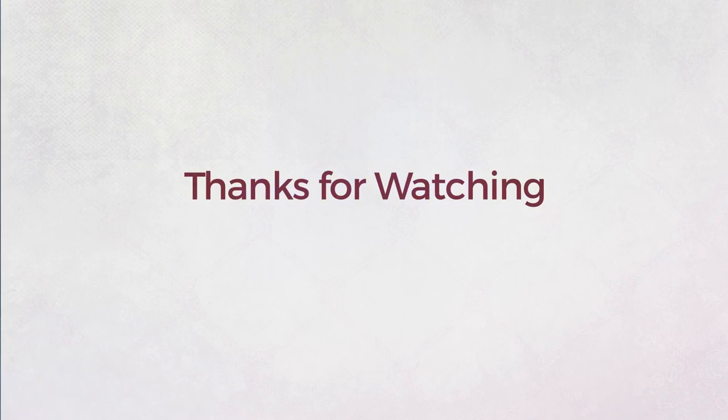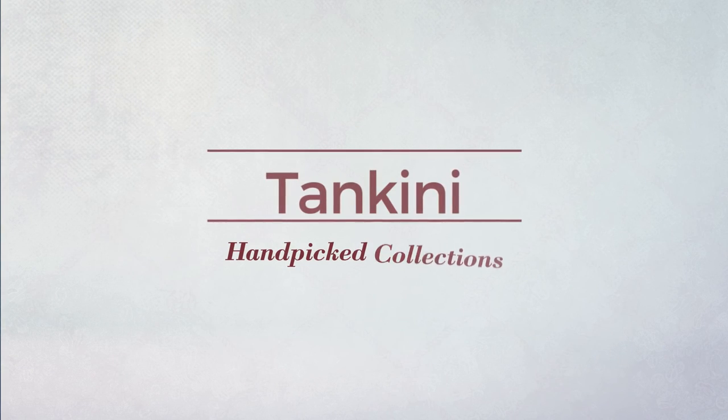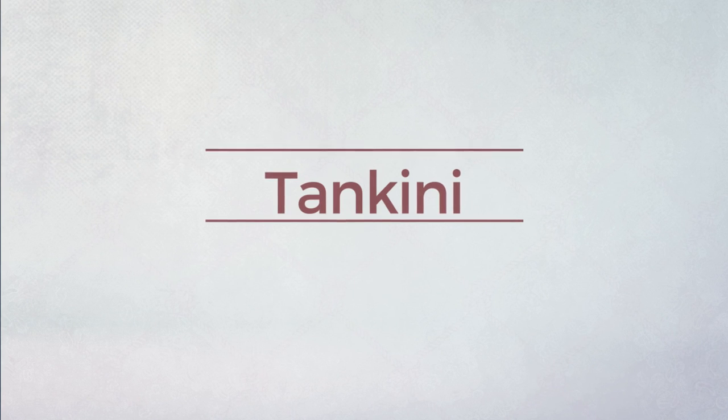Thanks for watching this hand-picked collection. If you didn't like it, write something in the comments below; otherwise, subscribe to our channel.